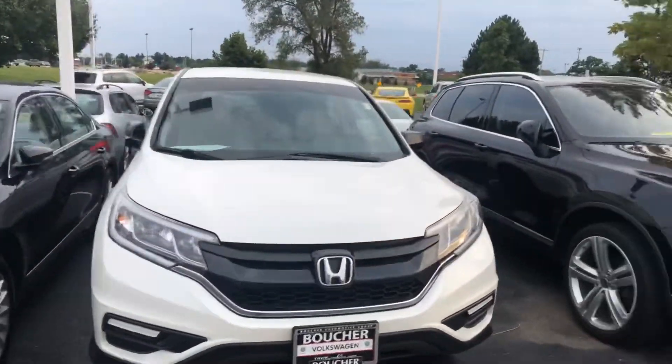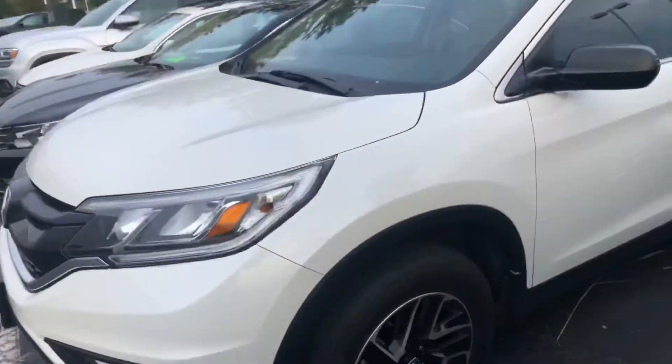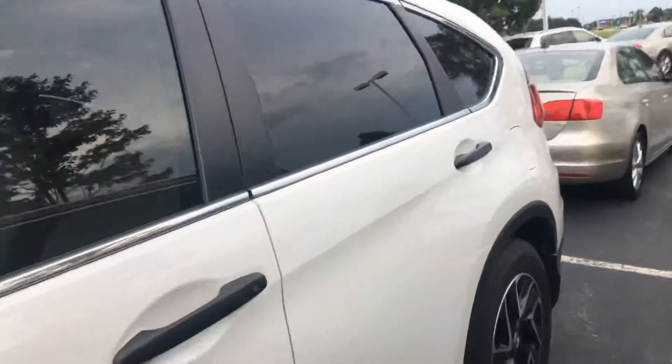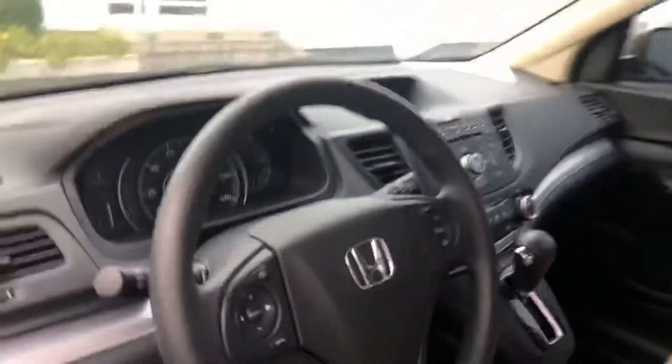Here's our 2016 Honda CR-V. It's all-wheel drive, only got 20,000 miles on it, and the body looks great. It has just a slight tint on the glass to help keep it cool inside, cloth seating, and Bluetooth connectivity.